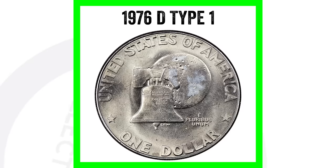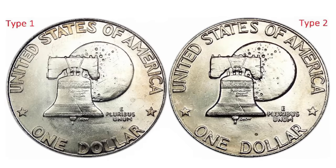We also have different types. Here is a 1976-D Type 1. The biggest way to tell the difference is the lettering on the reverse of the coin — it's really bold and thick. Here's an example of Type 1 versus Type 2: on the left, Type 1 has very thick lettering; on the right, Type 2 has a lot thinner lettering.